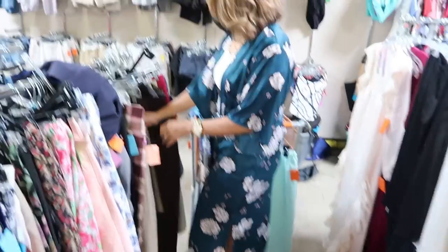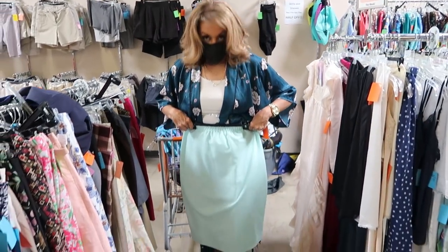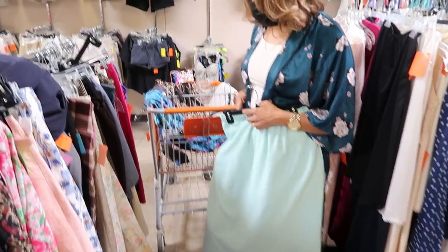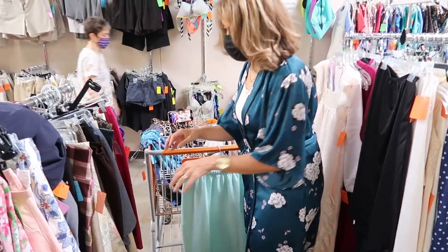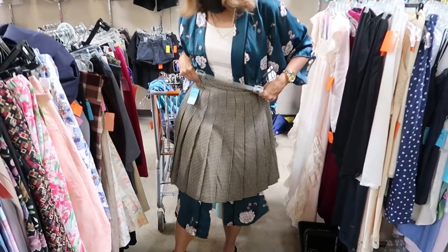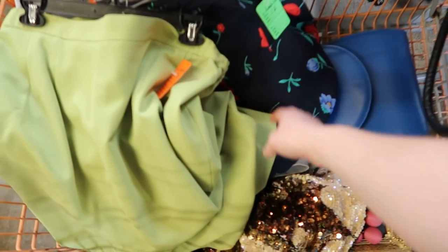Jody, how are you doing? I found one skirt that I think would be cute for work right now. This color is really fun — it's like a mint green. I think this is kind of cute so I'm going to try it on. Put it in the cart, yes. I love the pleats. Cart check — I found a lot of shorts and a couple of skirts so far, including this amazing quilted skirt.